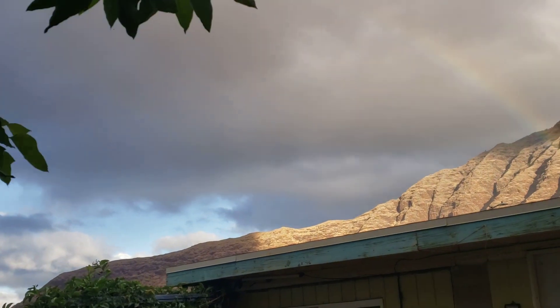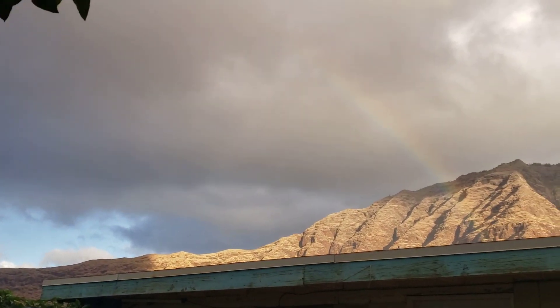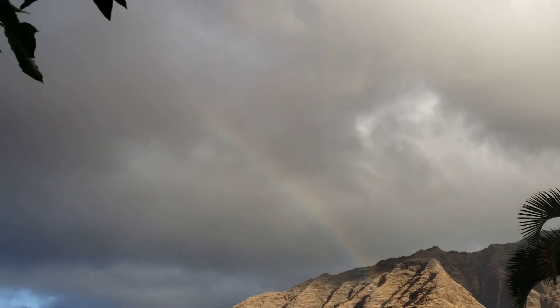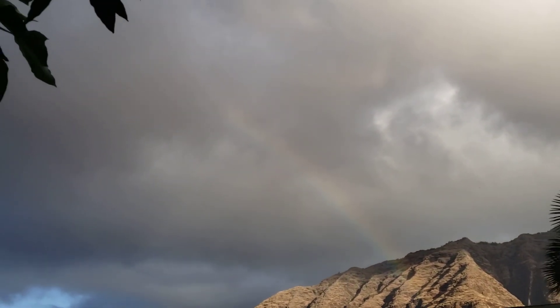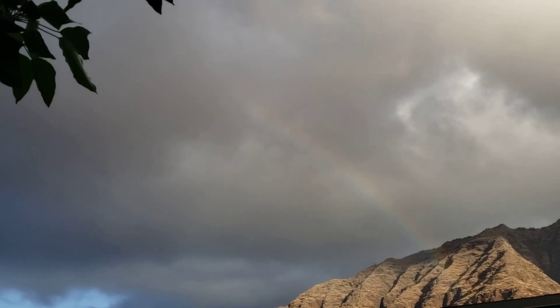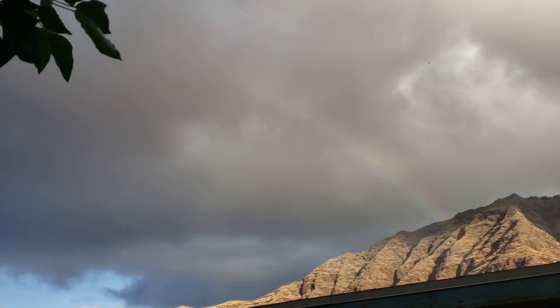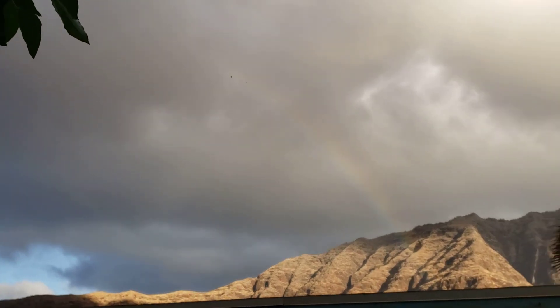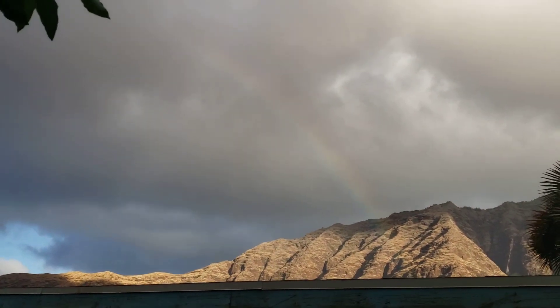Once I saw a rainbow and it went around in a total circle on somebody's channel. What a pretty day. I might go down and see if the ocean has waves — send you some waves. Love ya.